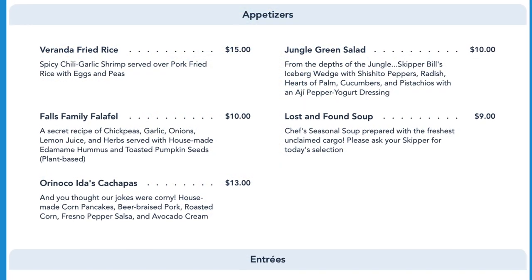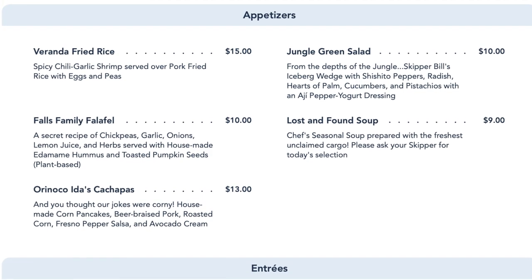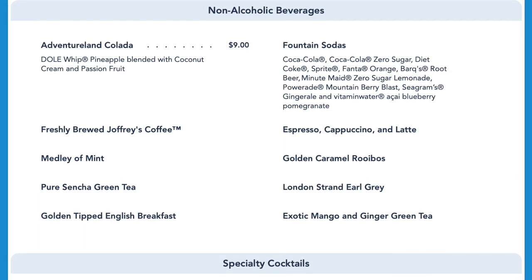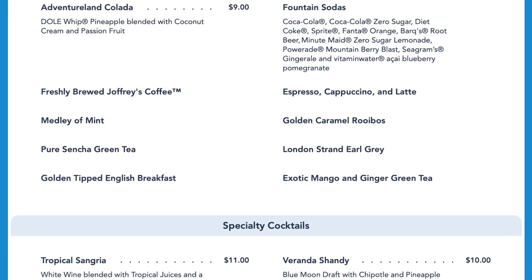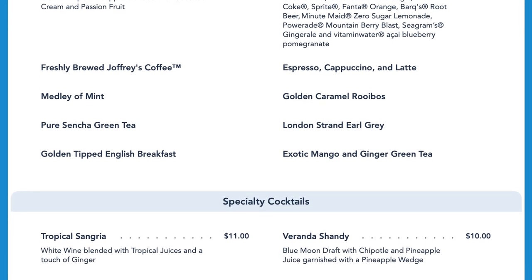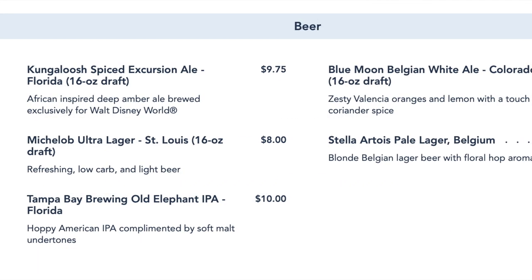Appetizers include the veranda fried rice, the Falls family falafel, cachapas, jungle cream salad, and the lost and found seasonal soup. They also have a nice variety of specialty cocktails, beer and wine, as well as non-alcoholic beverages including the Adventureland Colada with Dole Whip and coffee. Specialty cocktails include a tropical sangria and the veranda shandy, and one of the popular beer options here is the Kungaloosh Spiced Excursion Ale.